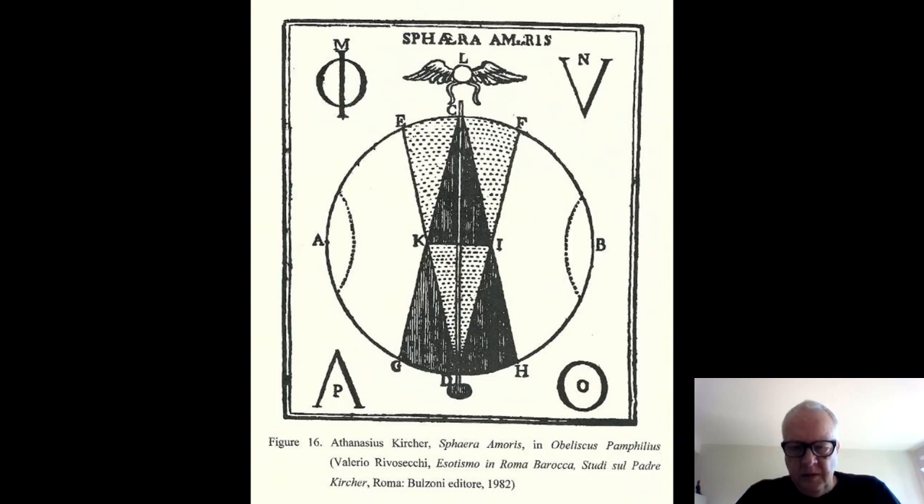In the treatise about the Pamphilian obelisk — which Kircher inscribed with hieroglyphs for the obelisk in the Fountain of the Four Rivers, commissioned by the Pamphilj family under Innocent X — you also see the intersecting triangles of light and dark in the process of creation, from the Sphere of Love.